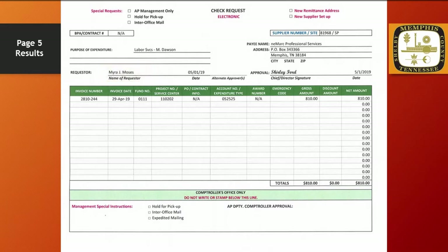If there is a supervisor or manager that should approve the payment before it reaches the chief or director level, they should sign or initial here. The signature required by accounts payable — the chief, director, or authorized signatory — should be placed here. The invoice number is 2810-244, and the invoice date is April 29, 2019. The account distribution should always indicate a fund number, a project or service center number, and an account number. The amount of the invoice is $810.